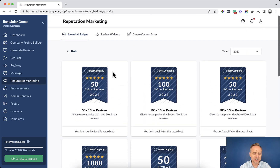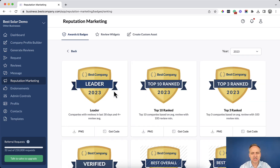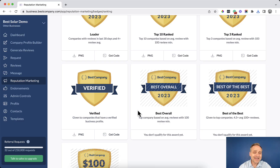This is a great way to show off the trust that you've earned. Our next option is the ranking badges. Here you'll see how you compare to other companies in your industry and on Best Company as a whole. One in particular is the Best Company Verified badge — this is the first badge you can earn as soon as you set up your Best Company for Business profile and verify your company information.